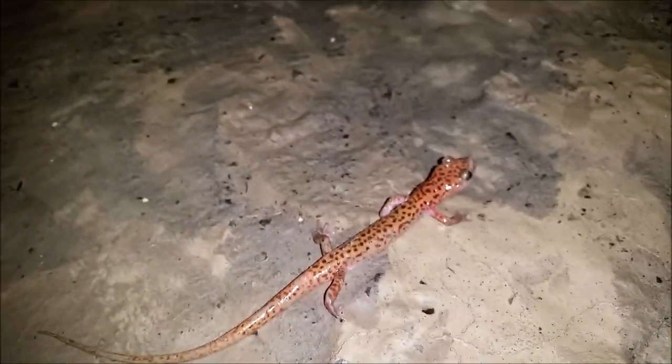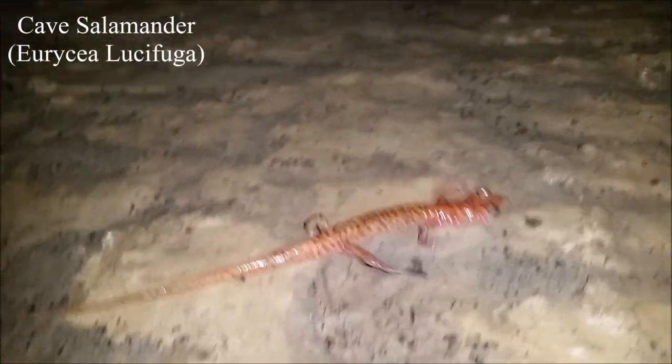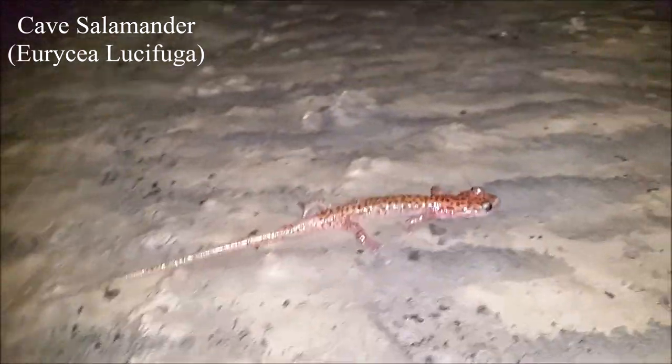First salamander of the evening is this nice big adult cave salamander. Now these are the more common cave salamanders in these caves. They are different from the Tennessee Cave Salamander. These are from the genus Eurycea. Typically you see them on the cave walls, but this individual here is just walking across the floor of the cave. I'm just going to let this big girl go and keep on caving.